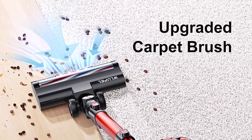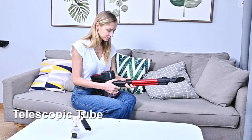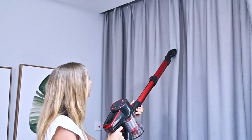Contains one washable filter which can be rinsed and left to dry for no maintenance costs. Includes a crevice tool and dusting brush which snaps on the vacuum and are within reach at any time during cleaning.